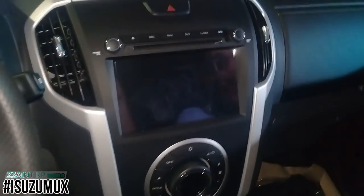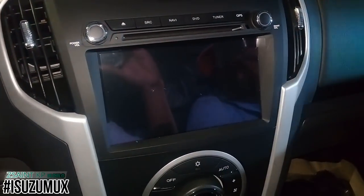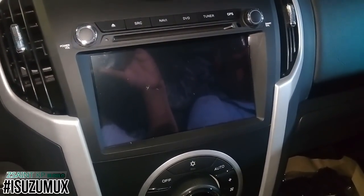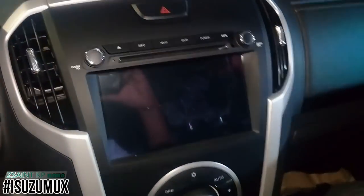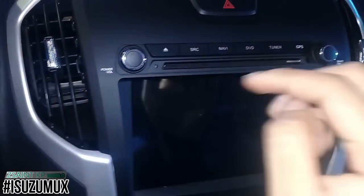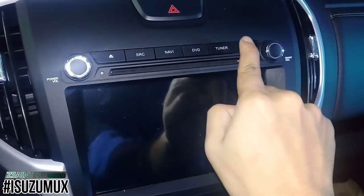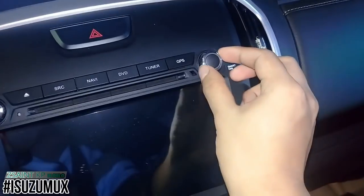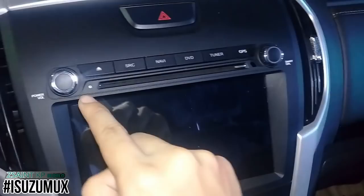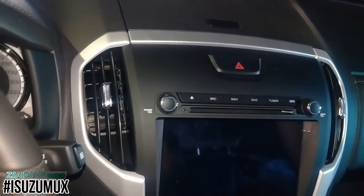The Mu-X LSA is standard with an 8-inch color touchscreen infotainment unit featuring various media connectivity options, navigation, and six speakers. Controls include a volume knob doubling as the power button, eject button, source, navigation, DVD, tuner, GPS, smart dial, and it also functions as a tuning knob. There's also a CD player, hazard switch, and aircon vents on both sides.